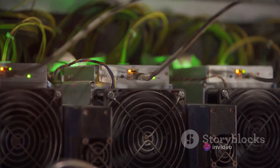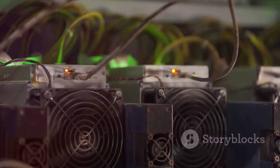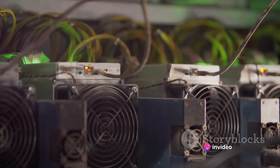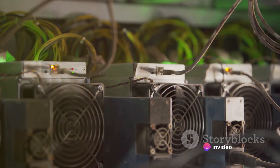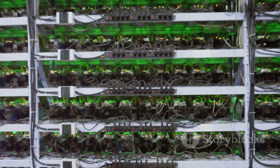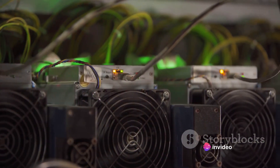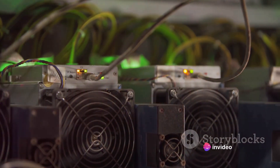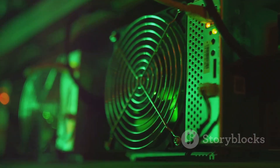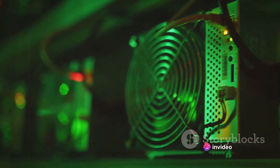Here's where things get a bit tricky: the difficulty of these problems isn't static. It adjusts approximately every two weeks to ensure that new blocks are added to the blockchain about every 10 minutes. As more miners join the network, the difficulty increases; as miners leave, it decreases. This means the more people who are mining, the harder it is to earn bitcoins — which is why being part of a pool is so beneficial. By combining computing power with others, you increase your chances of solving a block, though the reward is split among all members.